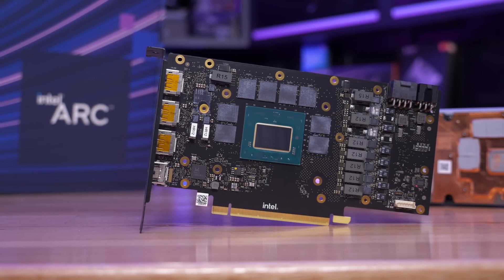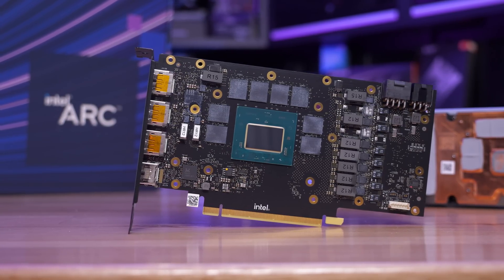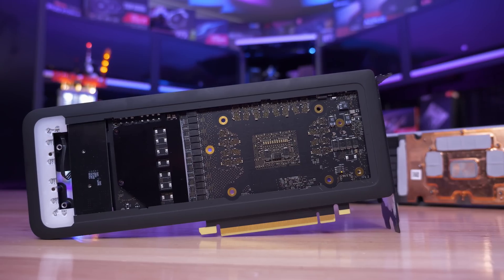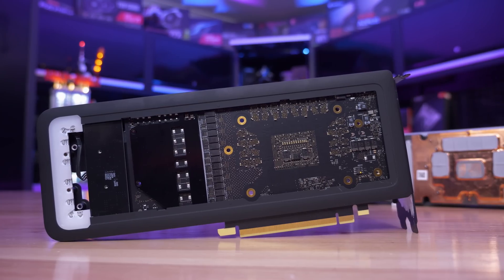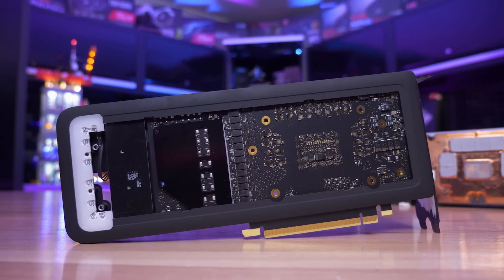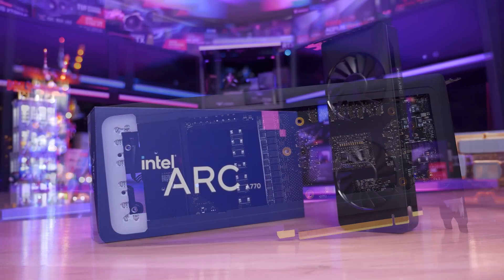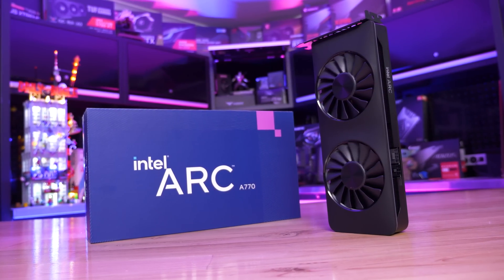The A770 features 32 XE cores, 32 ray tracing units, an operating frequency of 2.1GHz, and a 225W power rating. The 16GB version enjoys a memory bandwidth of up to 560GB per second, while the cheaper 8GB version not only has half as much VRAM, but the bandwidth has also been cut down by 9%, as it uses 16Gbps GDDR6 memory opposed to 17.5Gbps GDDR6 on the 16GB model.